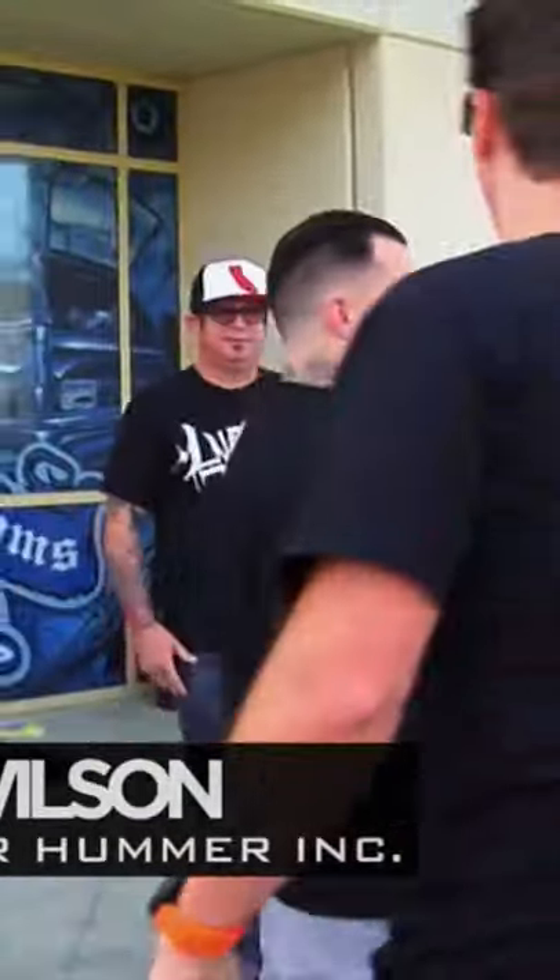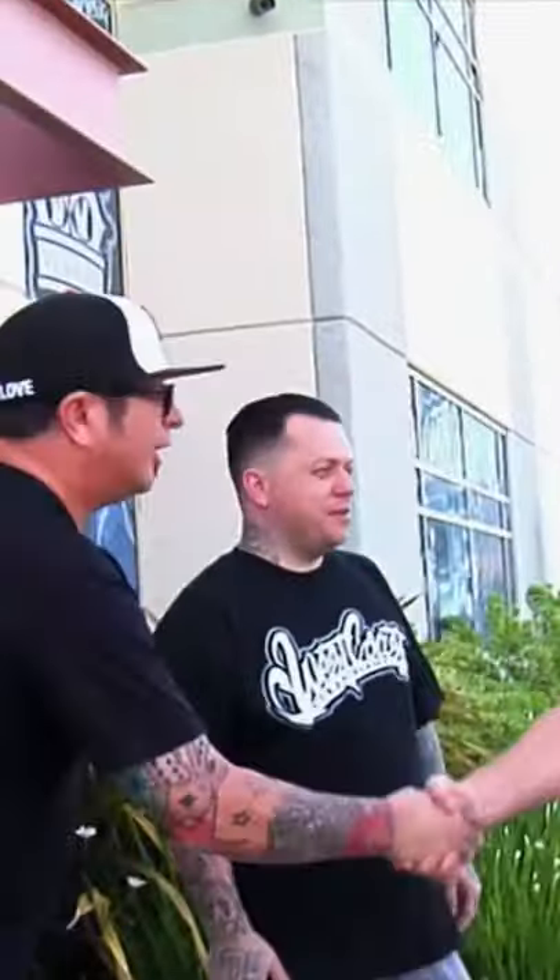What's up, Ryan? How you doing, brother? Good to see you, man. I'm Alex. Ryan. How you doing, man? Josh.